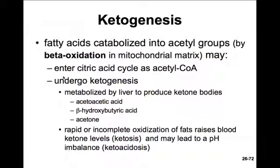Some cells can convert acetoacetic acid back to acetyl-CoA, and thus feed these two-carbon fragments into the citric acid cycle to extract their energy. When the body is rapidly oxidizing fats, excess ketone bodies will accumulate. This causes ketoacidosis, which is typical of type 1 diabetes mellitus, in which cells must oxidize fats because they can't absorb glucose.